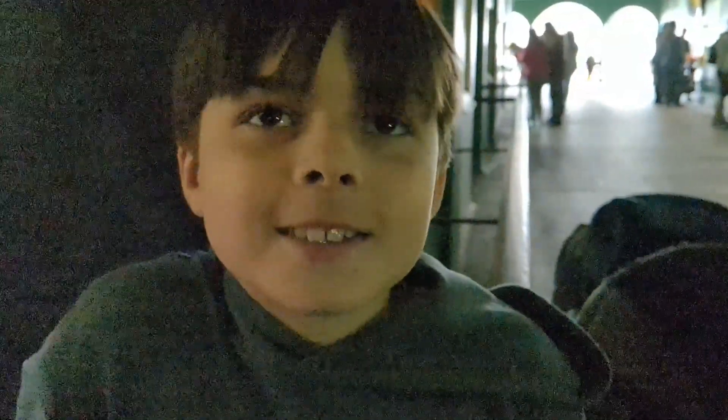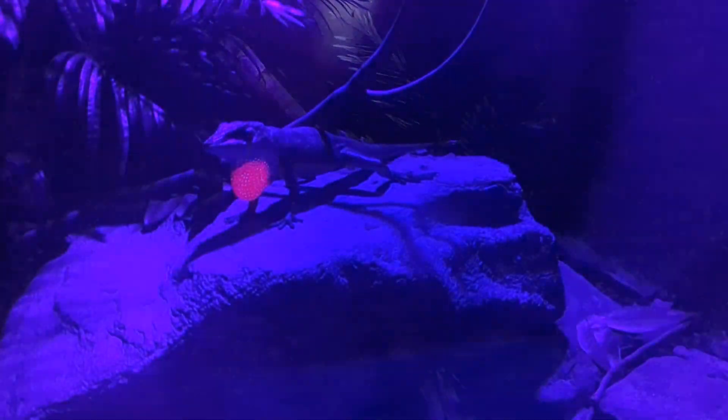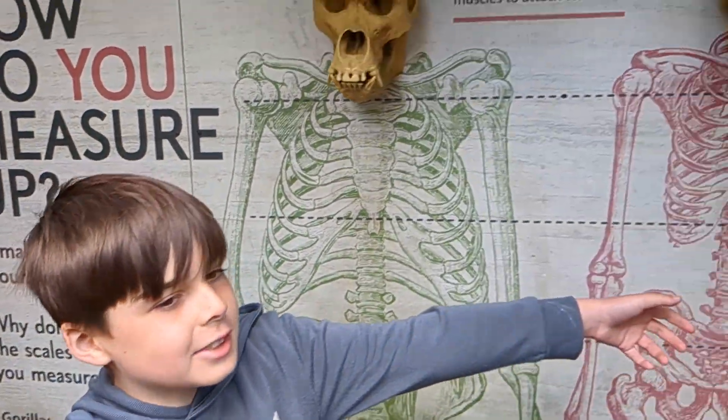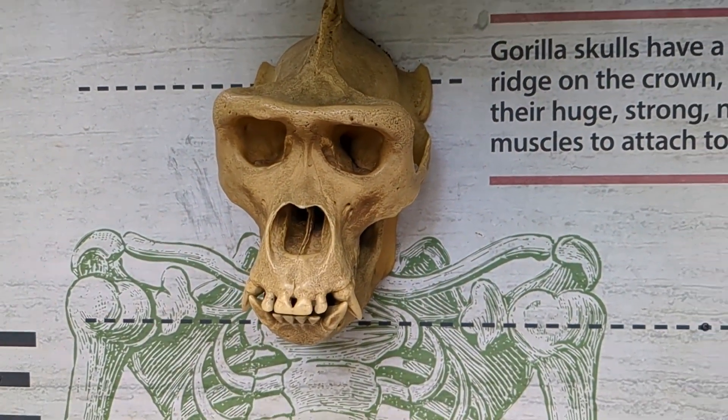Look at this fascinating feature. This is how humans live. This is how reptiles live. Check this out guys — this is a human skull and this is a gorilla skull.